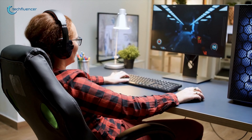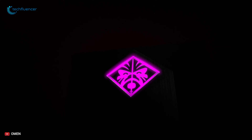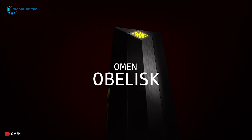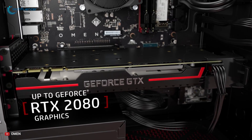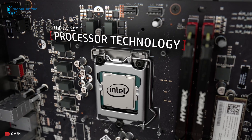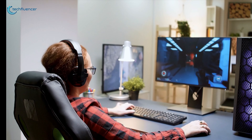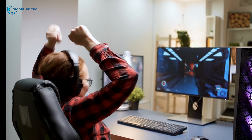Dive into the world of PC gaming and play all of your favorite games the way it was intended, with the new powerful HP Omen Obelisk gaming PC. With the NVIDIA GeForce RTX 2080 Super graphics card and the performance of a 9th generation Intel Core i9 processor, you can achieve new levels of gaming realism, speed, power, efficiency and immersion.